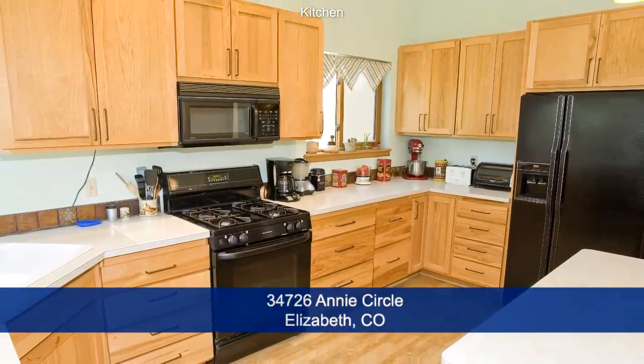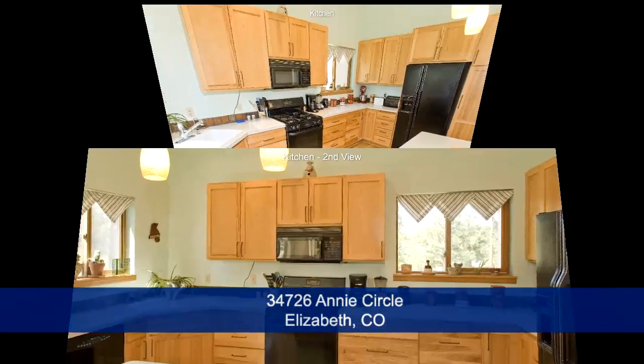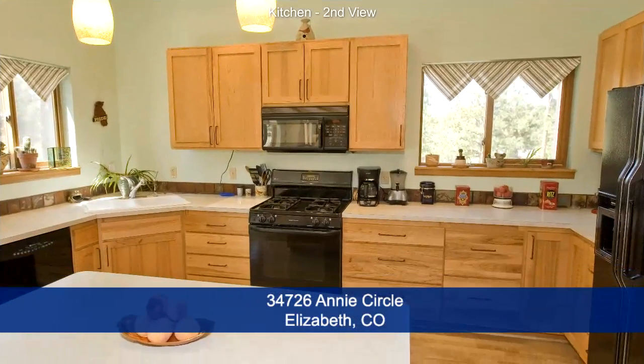There is tons of cabinet space in the oak cabinets throughout the kitchen, including in the island. There is a dishwasher, gas range, microwave, and refrigerator, all of which are included in the sale of this home.